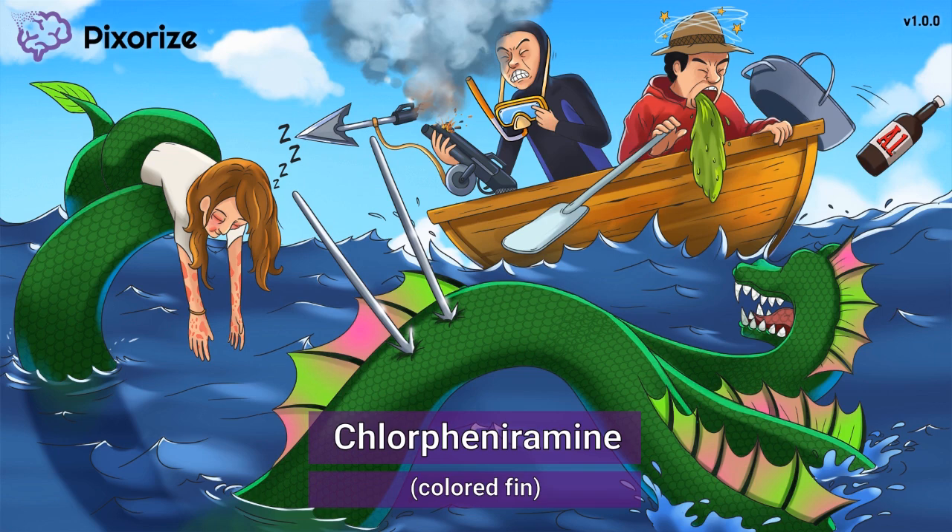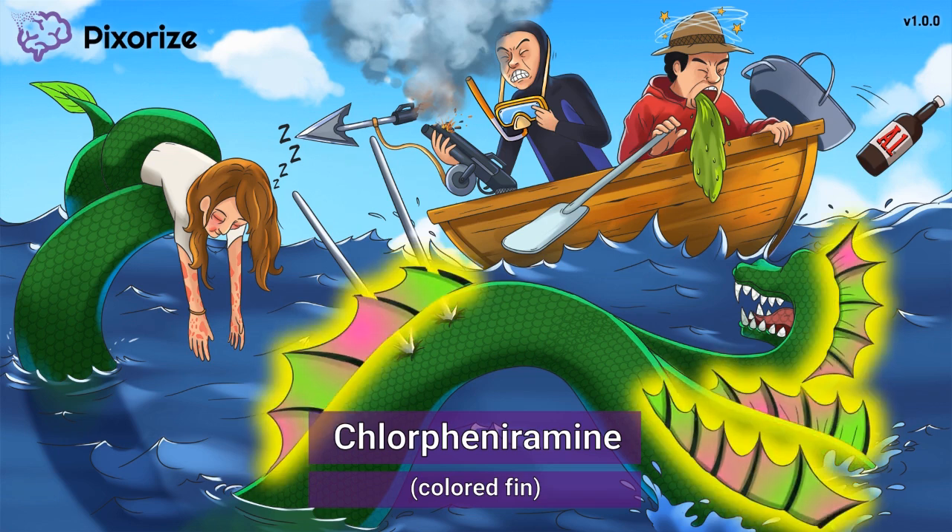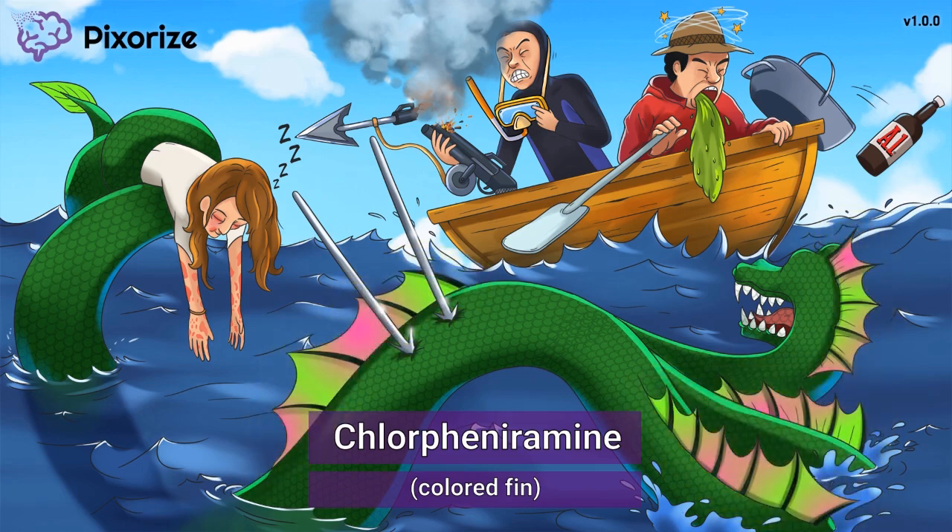Look at the brightly colored fin on the back of the sea monster. This colored fin is our symbol for chlorpheniramine — get it? Colored fin for chlorpheniramine. Chlorpheniramine is an important first-generation antihistamine to remember for test day.